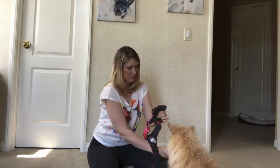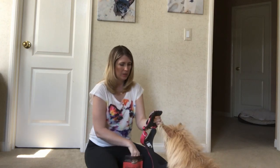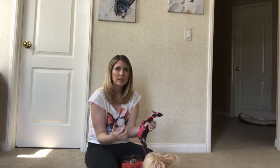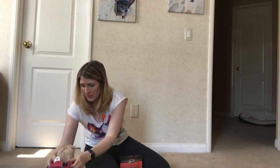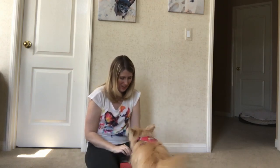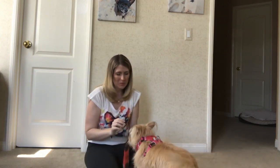Don't push them too fast — let them go at their own pace and see how they accept it. We're just building up a positive association with the harness and with us putting it on their body. There we go — good girl! Now we're just going to finish putting the harness on. Just remember: take baby steps with your dog, make sure to reward, and make sure to create positive associations with the harness.